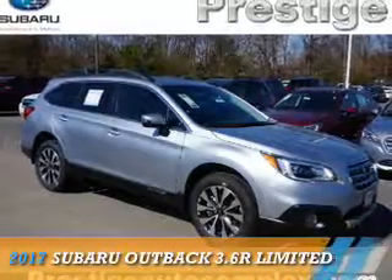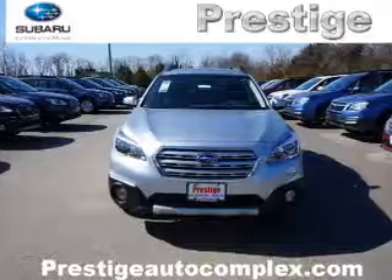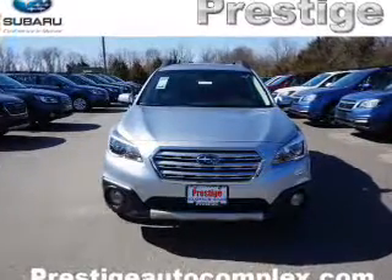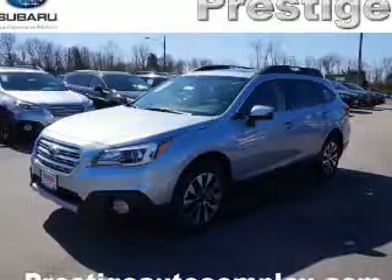Presenting the 2017 Subaru Outback. It's powered by all-wheel drive, a 3.6-liter, six-cylinder engine, and an automatic transmission.